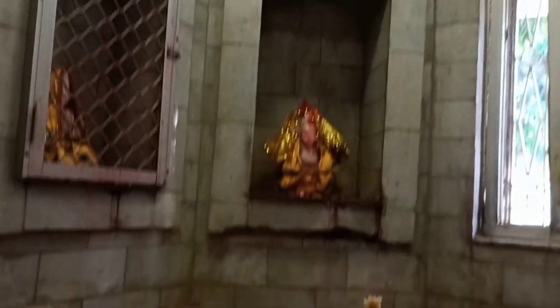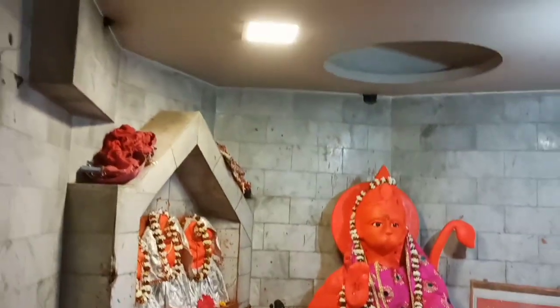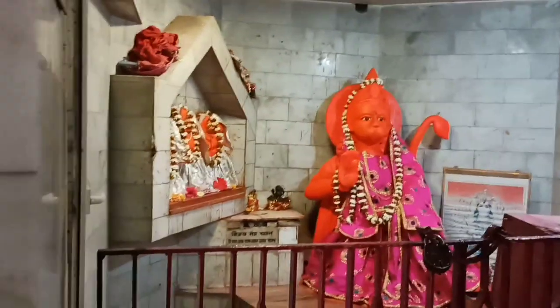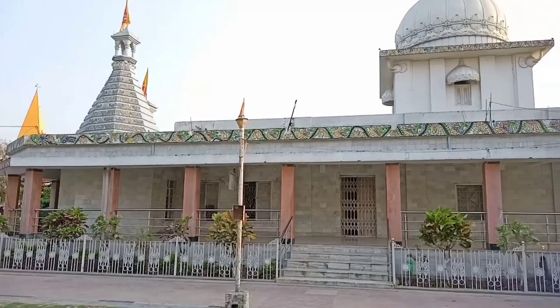After the temple, we have seen the temple. The entrance of the temple was also in the middle of the temple when we saw it from the outside.